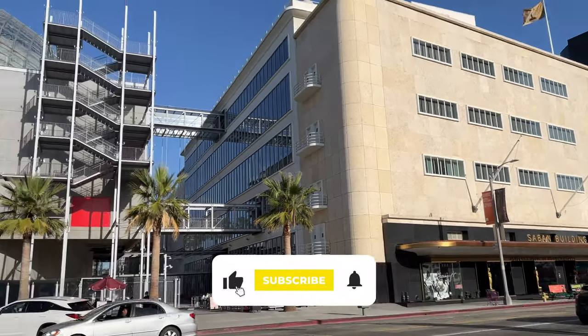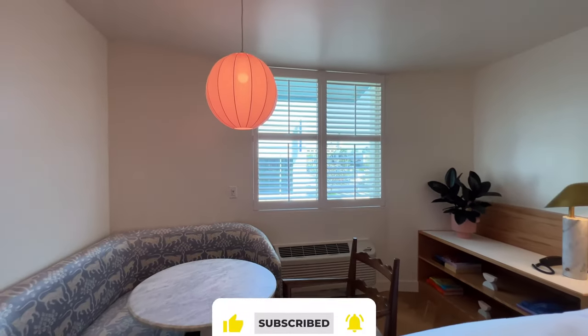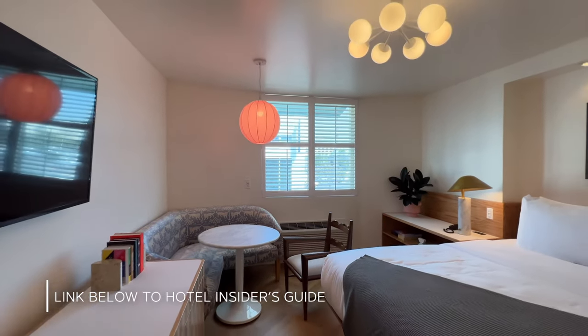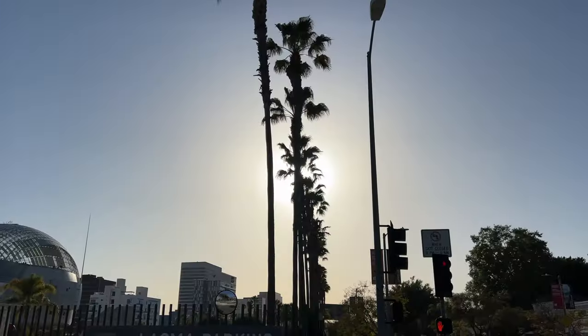Don't forget to subscribe and hit that like button. Thanks! If you want more info about this hotel, there's a link below to our website where you can get a free PDF with practical insider information. See you in the next video!